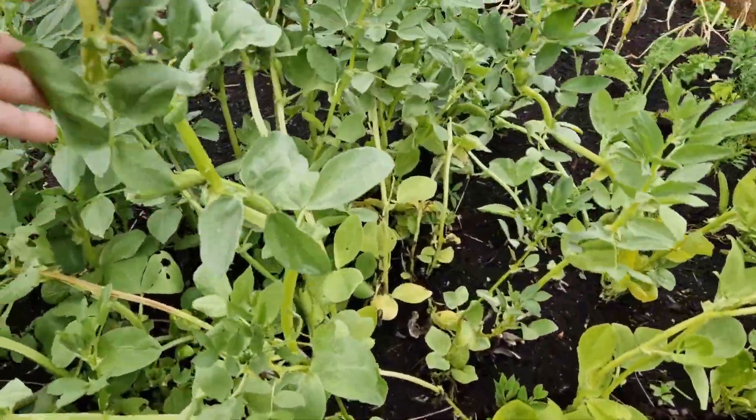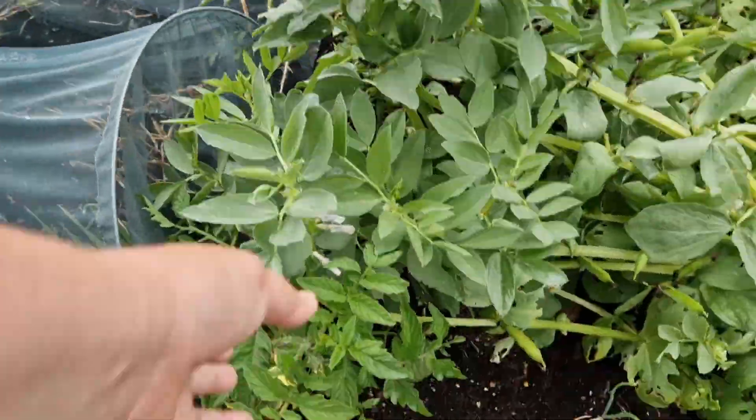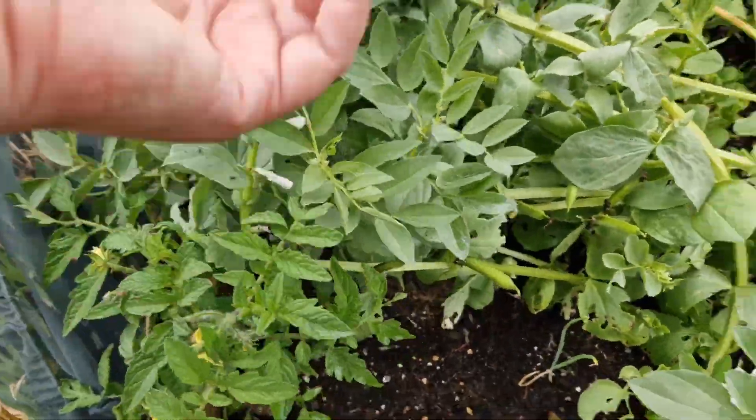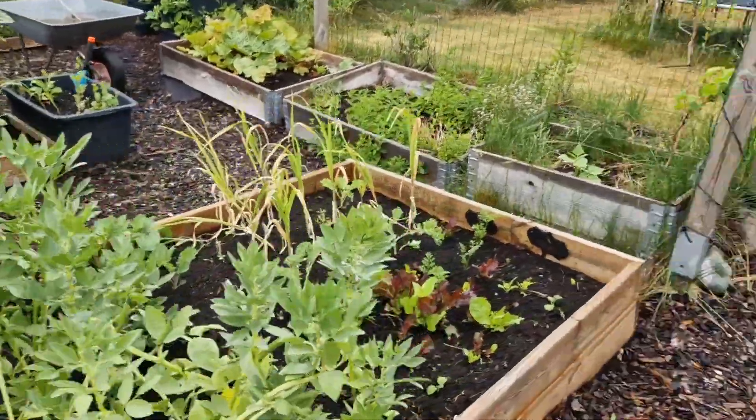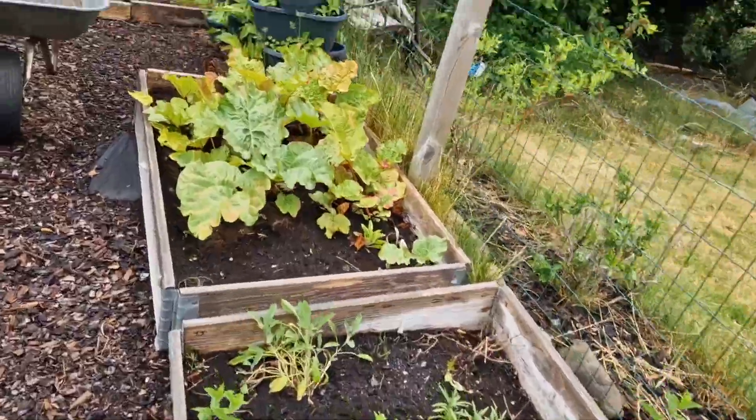Broad beans are setting pods, so we should have those soon. There's a tomato hidden under them — as soon as these are done, that'll have more space. There's salads everywhere. Mint taking over the world.